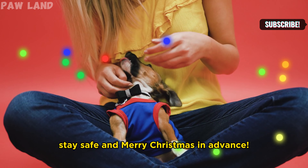Don't forget identification. Ensure your dog is wearing a collar with up-to-date contact information and consider microchipping for added safety.